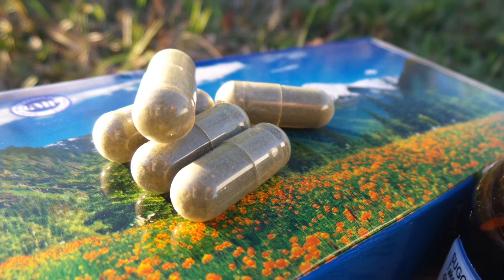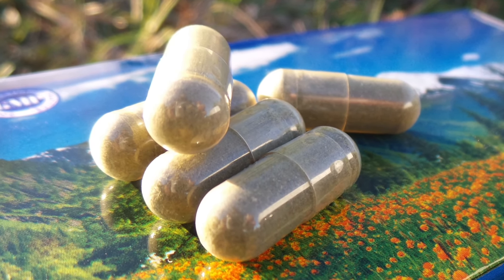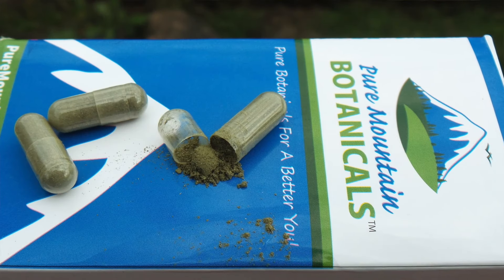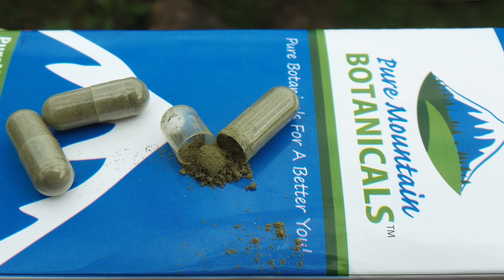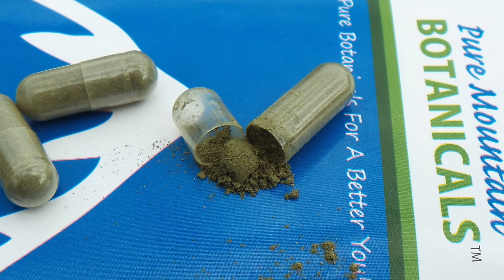But these nettle leaf capsules start with whole fresh ingredients. They're kosher, vegetarian, and gluten-free. No sodium benzoate, no magnesium stearate, no GMOs — so you know that you're putting the best product in your body.